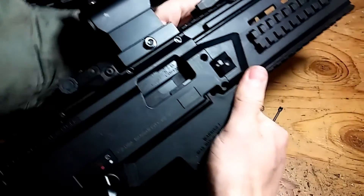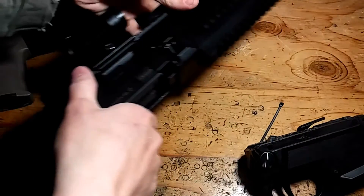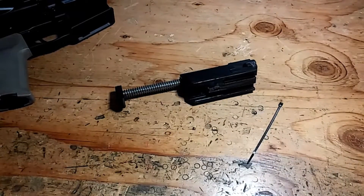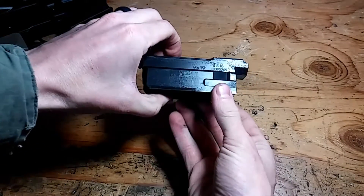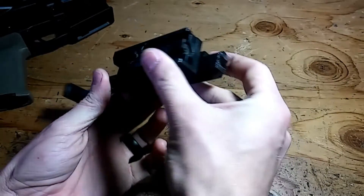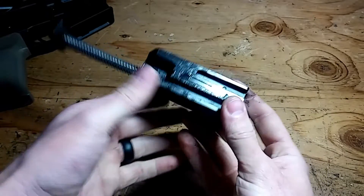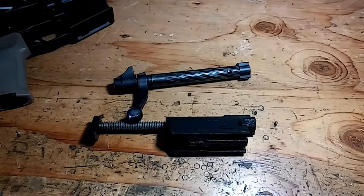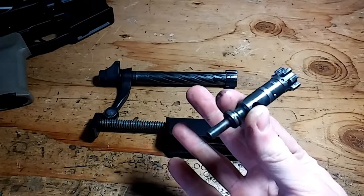We're going to take this. See that, Rottler? Not that. This is a bolt. Some people might call it a carrier — that would not be correct, it would not be accurate. This is the bolt. This is a bolt, and the bolt handle. This is a bolt.